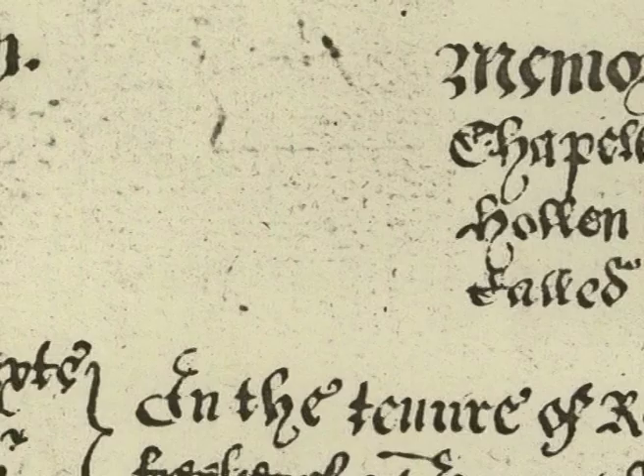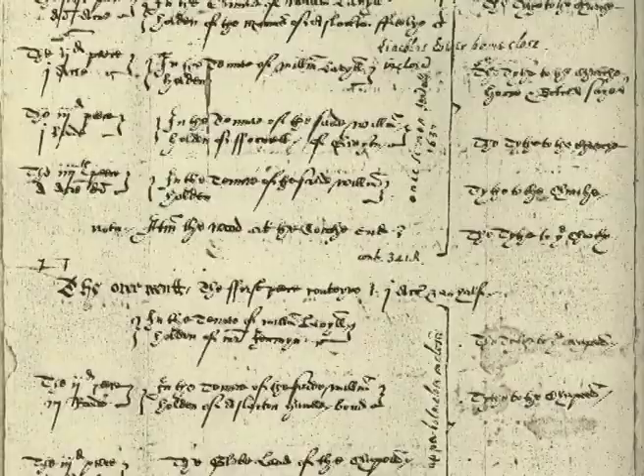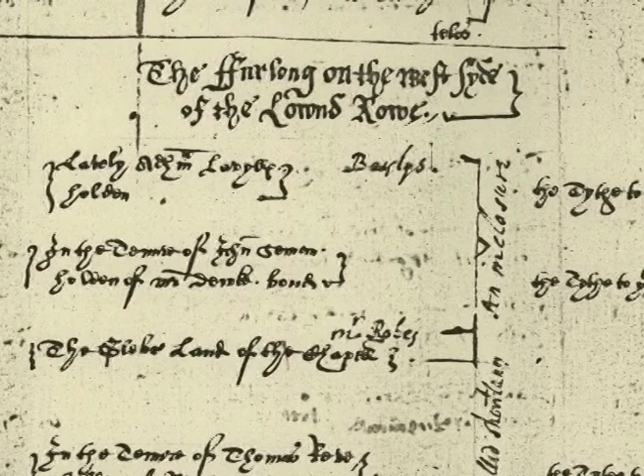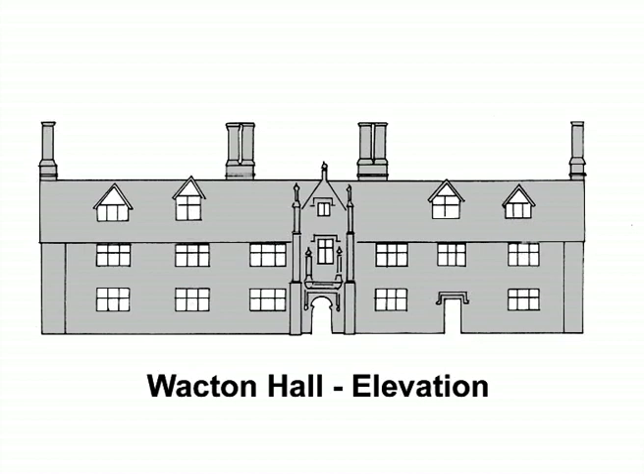One of the joys of studying Wacton itself is the unusual tithe survey taken in 1541, a document produced to make sure who paid tithes to All Saints Church and who paid tithes to St Mary's. In doing so, it describes each piece of land, names each tenant, gives the manor to which it belongs, gives its acreage and the name of the field within which it lies. The parish also provides a surviving building which can again be tied together with a will.